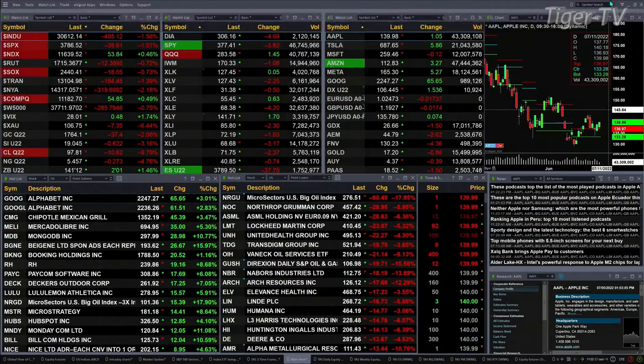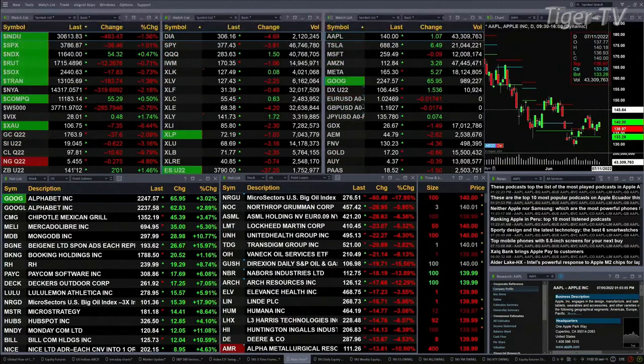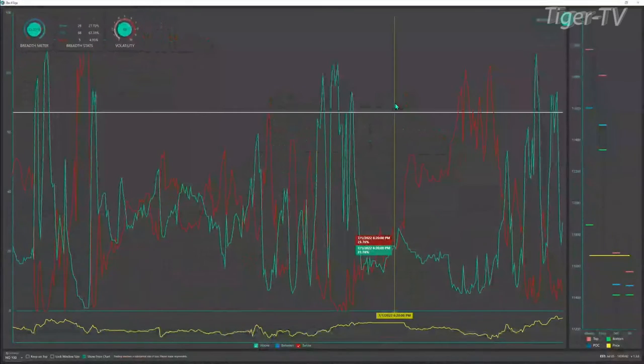So what does all this mean? Before we try to figure out what all this means, let's look at a couple of things I didn't get to during the Trader's Ed show.